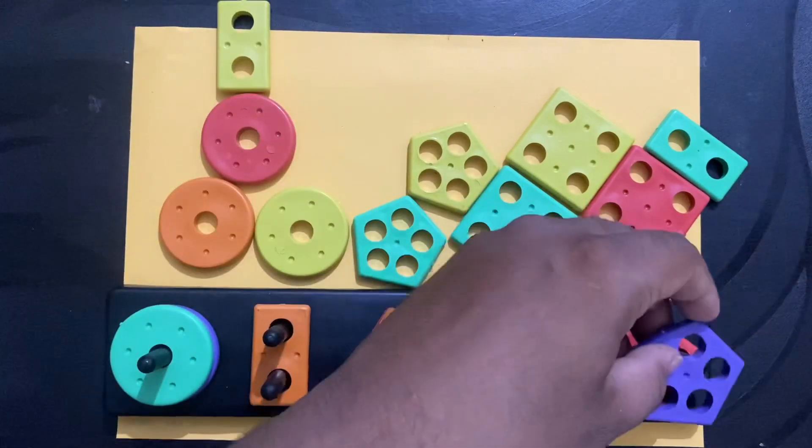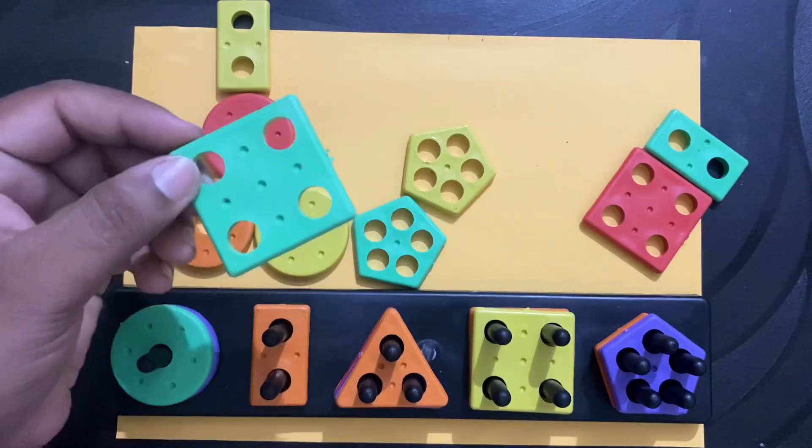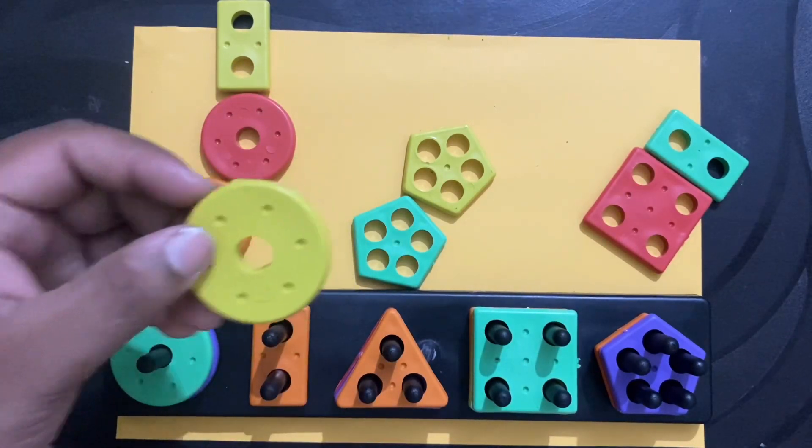What is this? Pentagon. What is this? Square. What is this? Square. What is this? Circle.